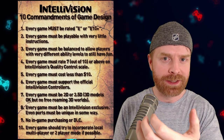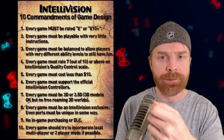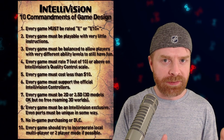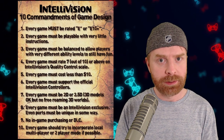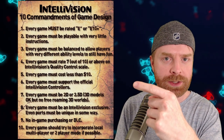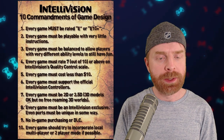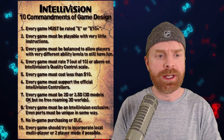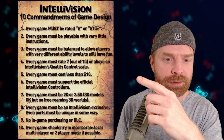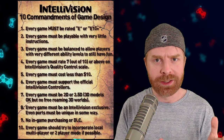Let's see how that plays into the games that will be on the device. Number one: every game must be E-rated. That kind of speaks for itself — there's not going to be anything overly violent on this system, which tells me it's geared toward younger kids. Number two: every game must be playable with very little instruction — again, geared towards a younger audience who might not have experienced gaming. Number three: every game must be balanced to allow players with very different ability levels to still have fun. Again, geared toward a more casual and younger audience.